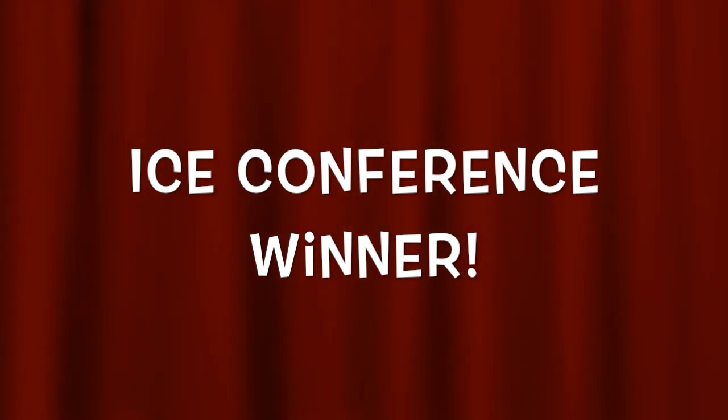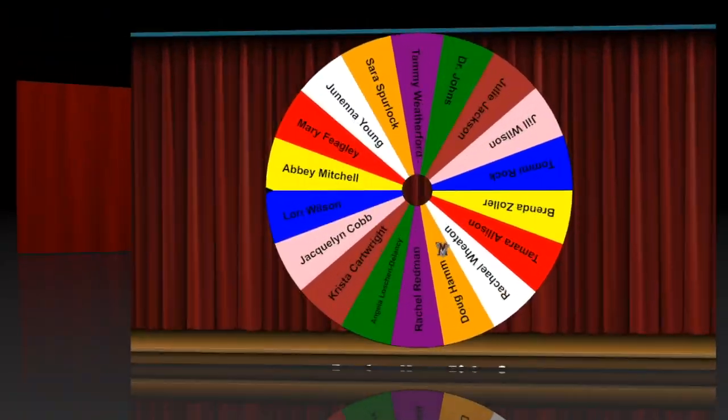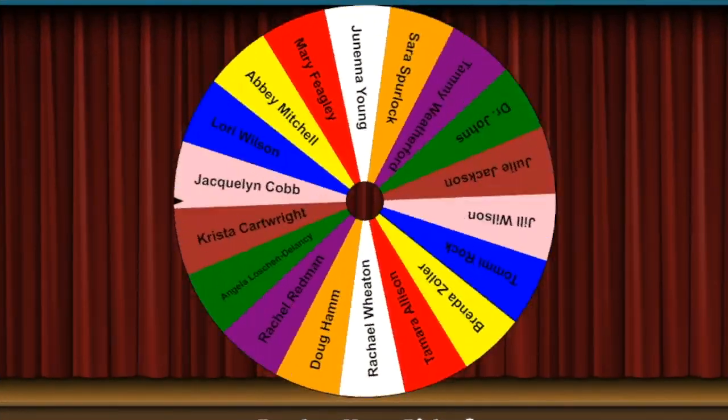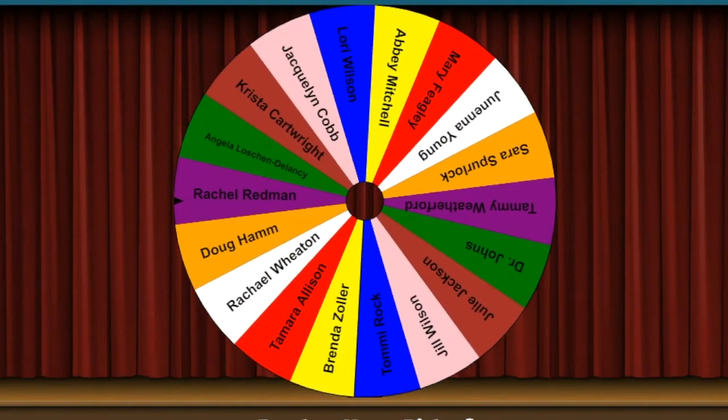The P in MV Pride stands for passionate teachers and staff. 25 teachers entered submissions but only 17 entered the correct answer. We put their names on the random wheel. Let's find out who the big winner is. Winner winner chicken dinner!